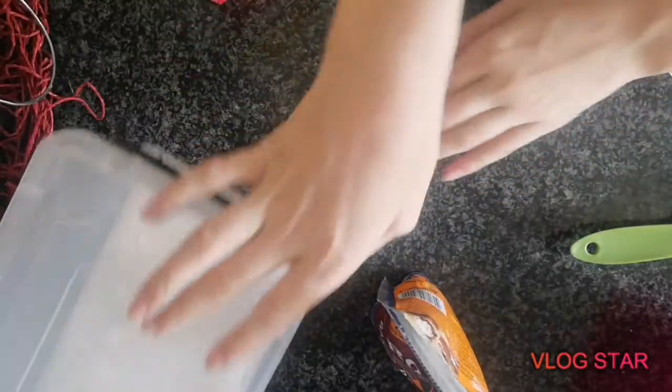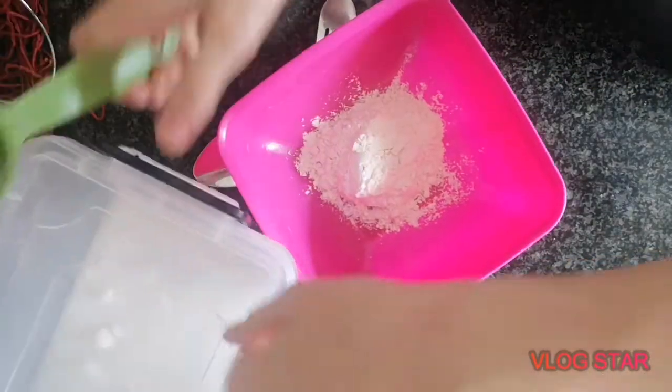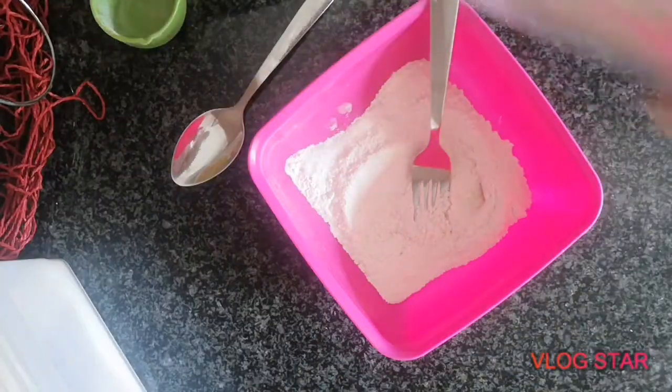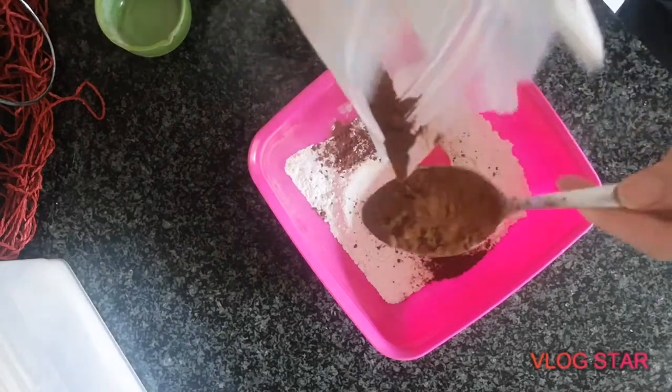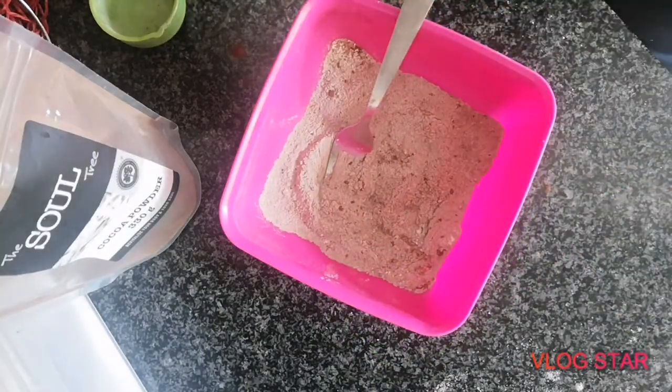I'm back and I finished my food and it was good. Now I'm going to make dessert — a chocolate cake in the microwave, super easy. Quarter cup flour, then a quarter cup of brown sugar, then two tablespoons of cocoa powder.